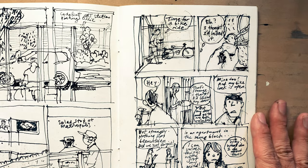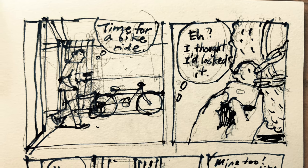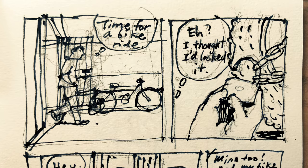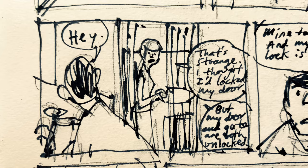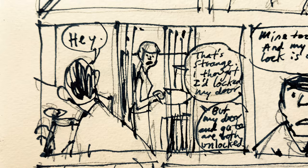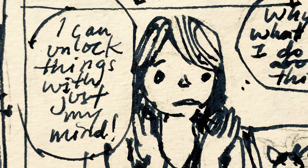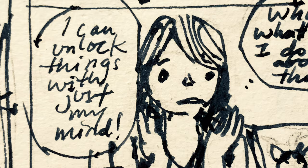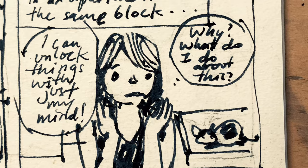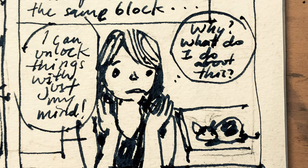And this is a random comic. Sometimes I get an idea during the day and I want to draw it out as quickly as possible. In this one, this guy finds that his bicycle has been unlocked, a neighbour finds that her gate is unlocked, and in the last panel a girl discovers that she can unlock things with her mind. I think I got the idea because I forgot to lock my bike.